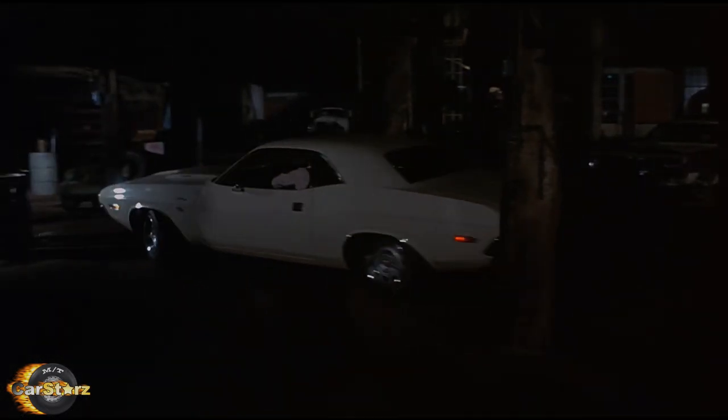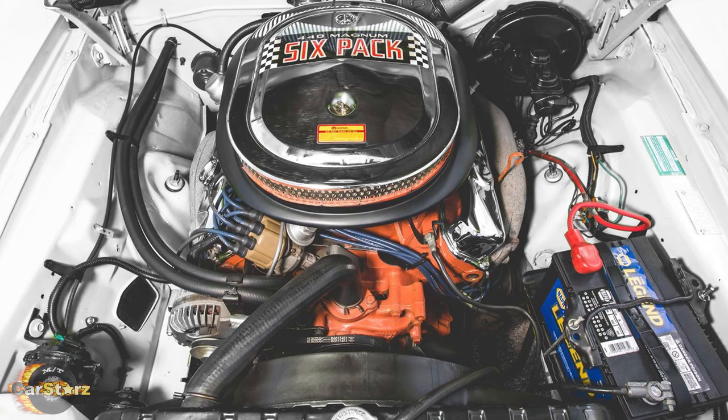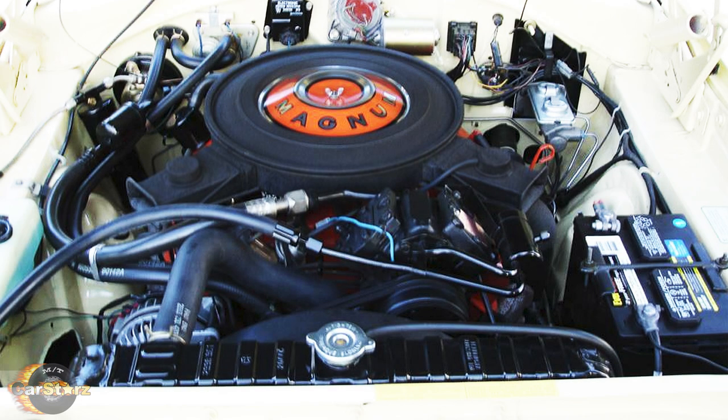Fact number one. There were five 1970 Dodge Challengers used throughout the film. Four were 440 RT models and one was a 383 RT model.